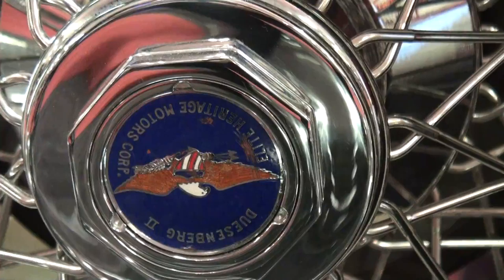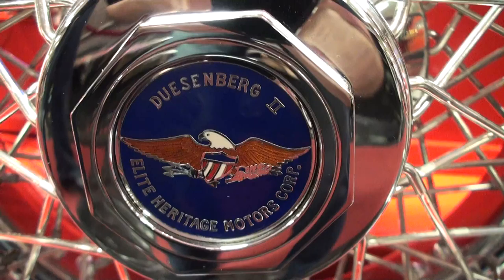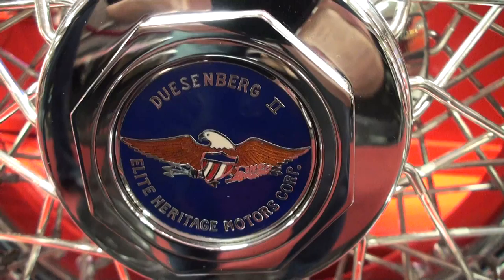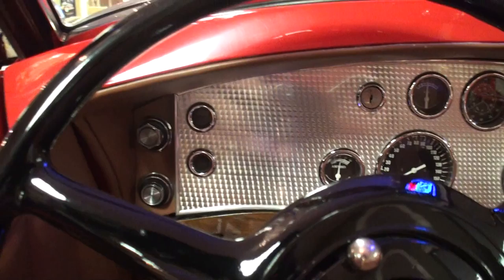Lou moves around the car slowly to give viewers a good look. There's your Duesenberg 2, Elite Heritage Motor Corp — pretty cool. Here's your door handle, and the interior of the car. They kept everything very authentic — the steering wheels in here with the original knobs.